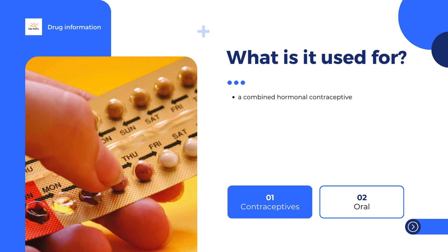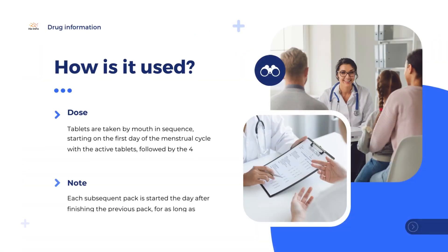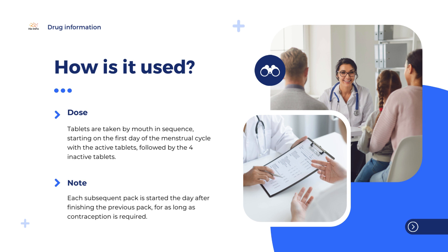Drovlis can only be obtained with a prescription. It comes in blisters containing 28 tablets — 24 active tablets and 4 inactive tablets that do not contain the active substances. Tablets are taken by mouth in sequence, starting on the first day of the menstrual cycle with the active tablets, followed by the 4 inactive tablets. Each subsequent pack is started the day after finishing the previous pack, for as long as contraception is required.